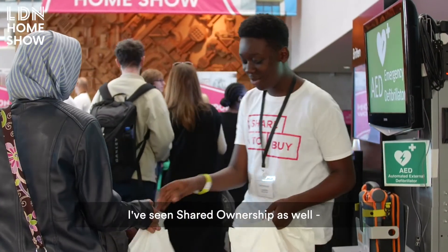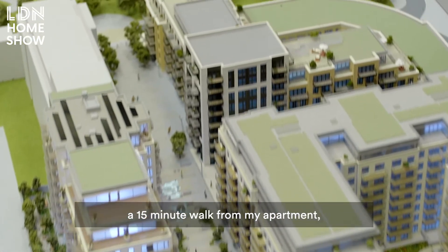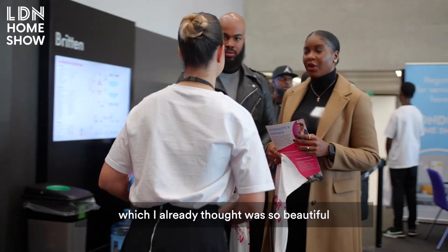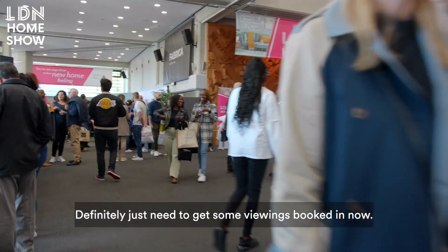I saw the rent to own, I've seen shared ownership as well — all options I didn't know about. It's funny because there's actually a place which is like a 15-minute walk from my apartment, which I already thought was so beautiful, and I found that it is actually on this discount market sale scheme. Definitely just need to get some viewings booked in now.